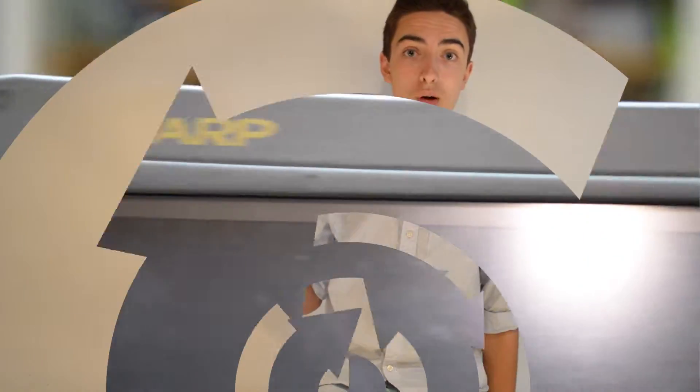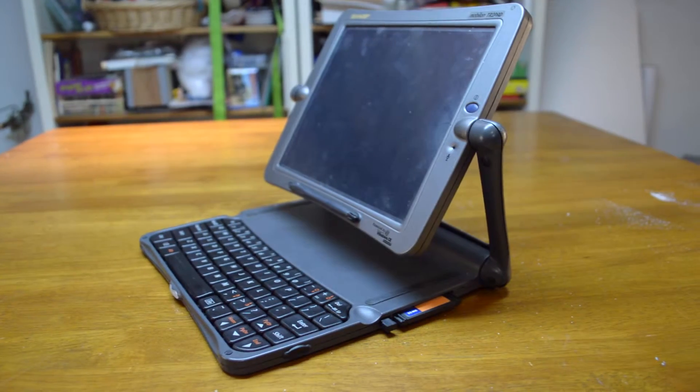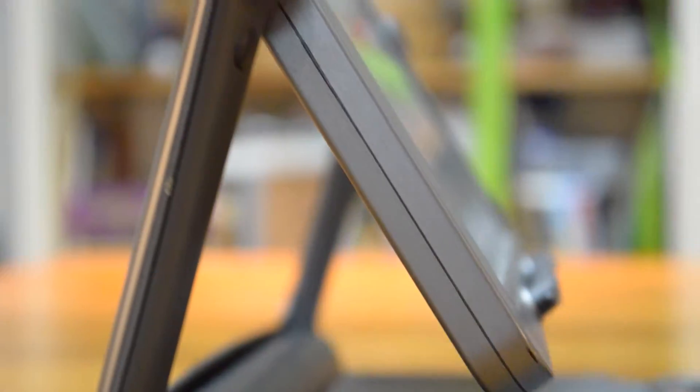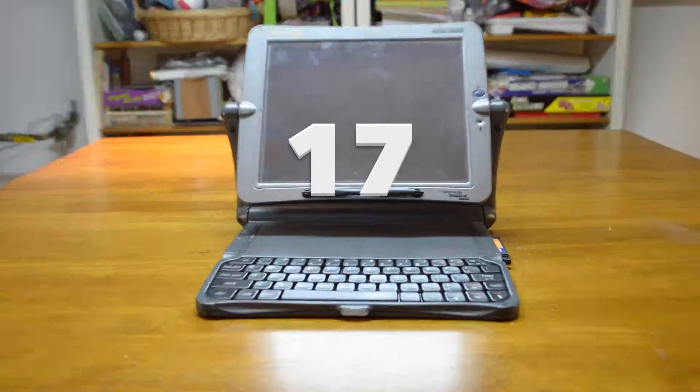But then, there's this: the Sharp Mobilon Tripad. And from every angle, this thing looks pretty good. For 1998, this thing is pretty thin. Look at it next to a MacBook. Keep in mind, this Mobilon Tripad is 17 years old. 17!